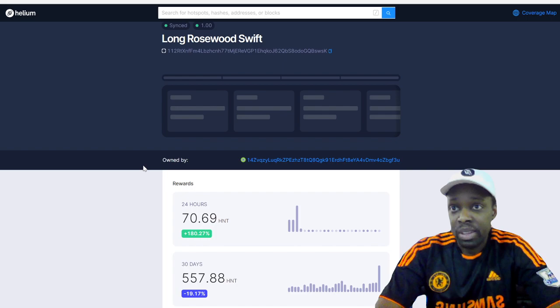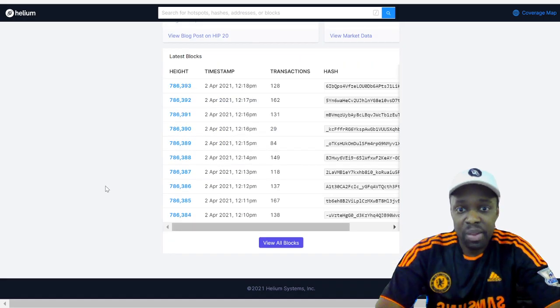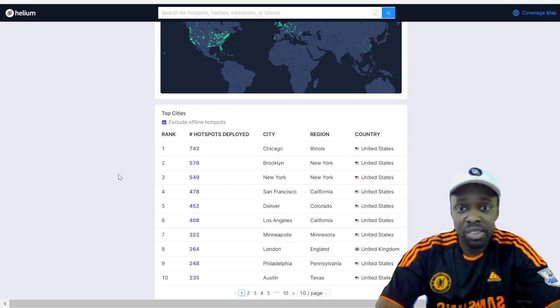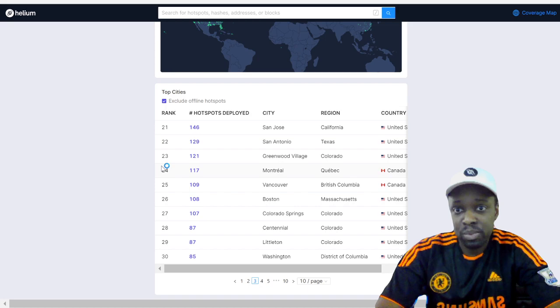Explorer.helium.com shows election times of 39 minutes, block times of 55 seconds, current HNT price at $12.82, data credits, and the latest blocks. Under hotspots, there are 24,000 hotspots online, 324 added in the last 24 hours, 5,000 in the last 30 days, across 3,000 cities and 66 countries. Top cities include Chicago with 742, New York with 549, Brooklyn 548 — Toronto is number 14, Montreal number 24 with 117 miners.